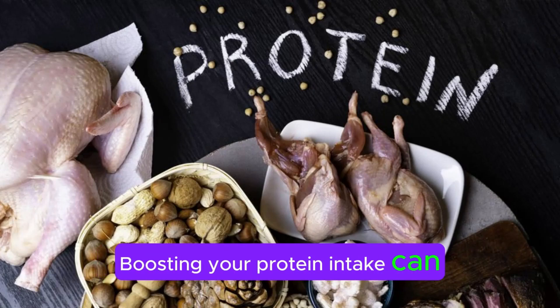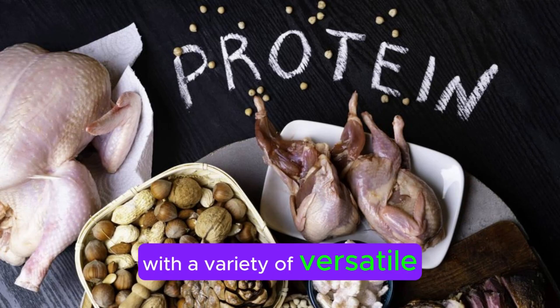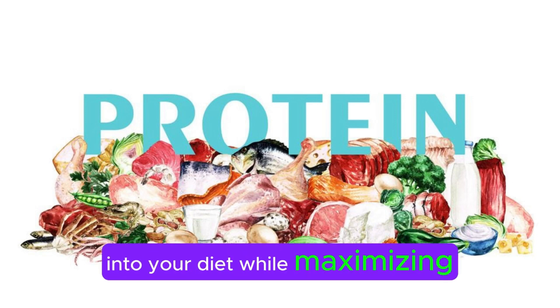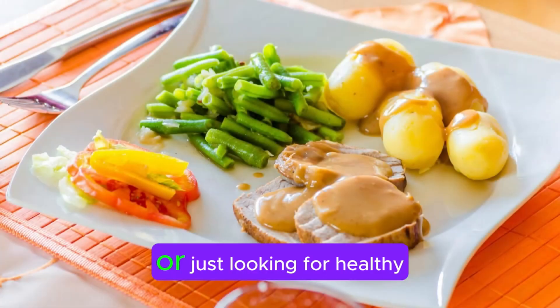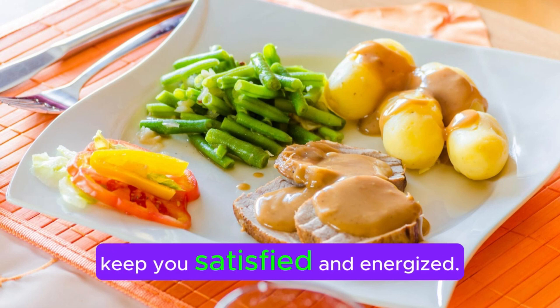Boosting your protein intake can be both delicious and nutritious with a variety of versatile foods. Let's explore how to integrate these high-protein options into your diet while maximizing their benefits. Whether you're a fitness enthusiast, following a plant-based diet, or just looking for healthy snack ideas, these options will keep you satisfied and energized.